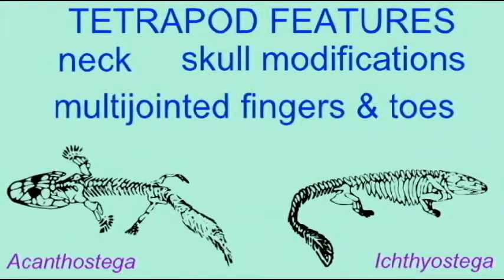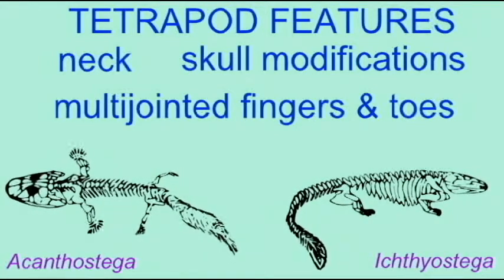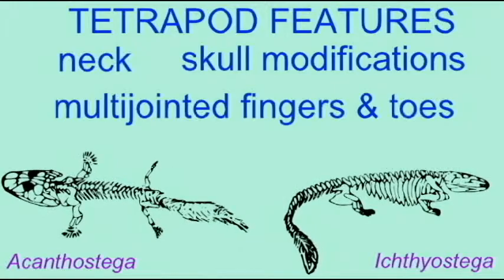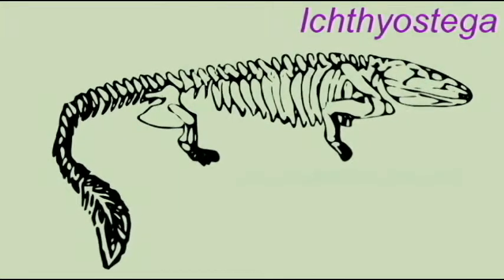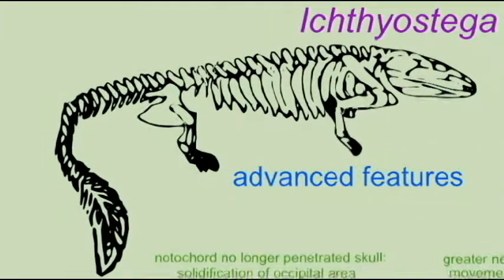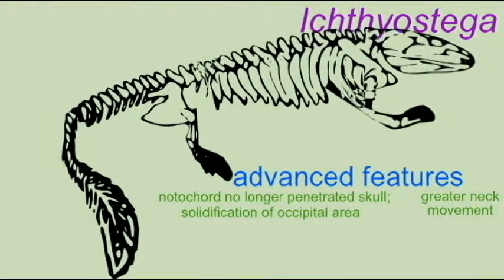Ichthyostega, which is a bit more advanced than Acanthostega, possessed a sacrum so that it could support its weight on land. Ichthyostega possessed the same three bones in its hip — the ileum, ischium, and pubis — which are found in all land vertebrates today if they possess a hip.